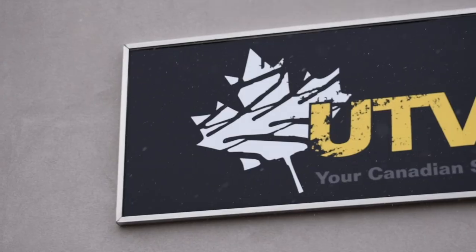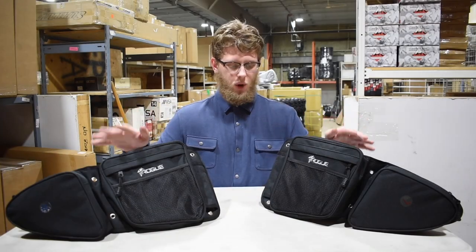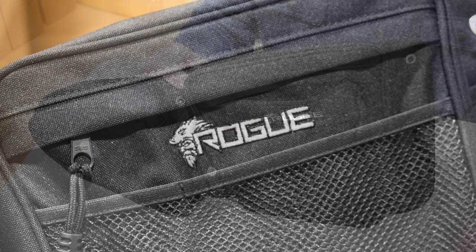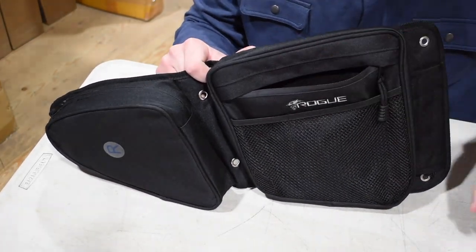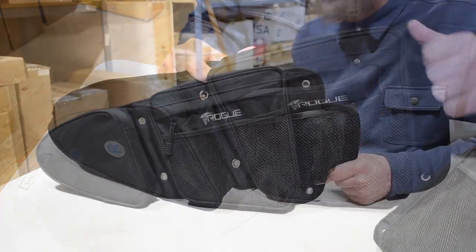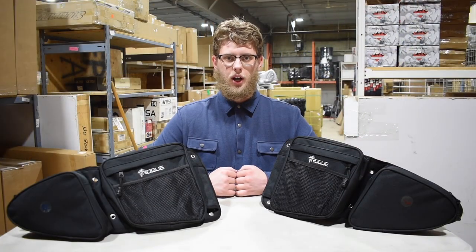Hello everyone, welcome to UTV Canada, Canada's choice for your UTV parts and accessories. Today I'm here to share these rogue door bags with you. They're for your Polaris Razor XP 1000 and what they're gonna help you do is store anything you need. These things have so much space and they're gonna be able to store keys, cell phones, wallets, water bottles, and every valuable you need that you don't want to fall out of your pocket and lose while you're out on the trail.